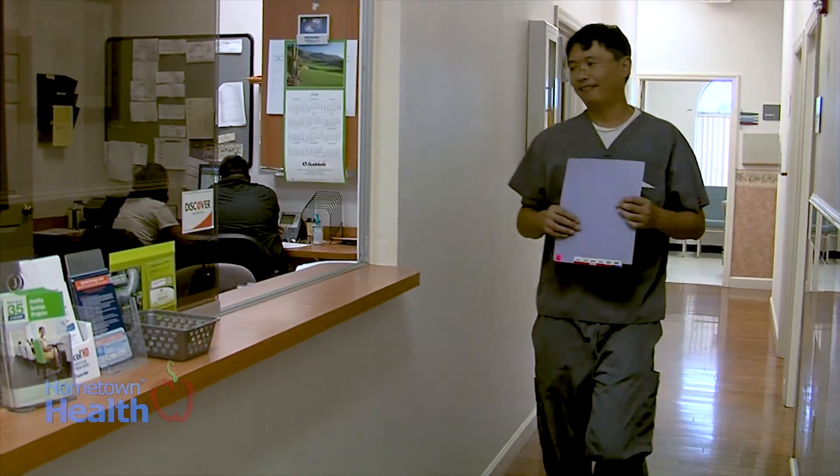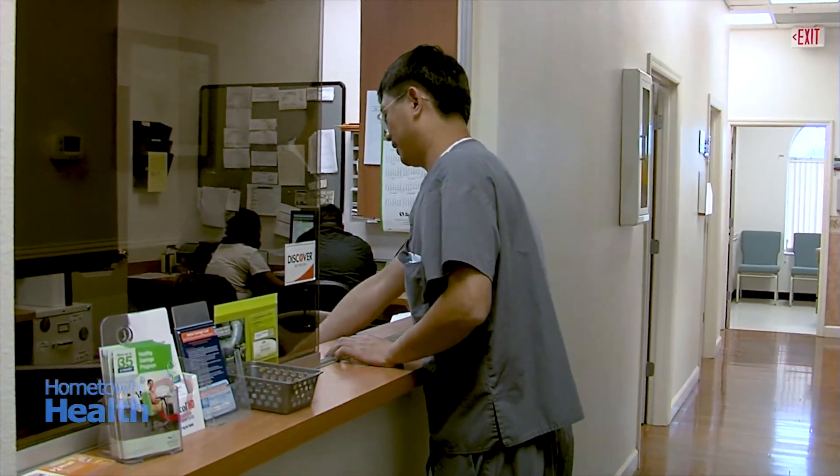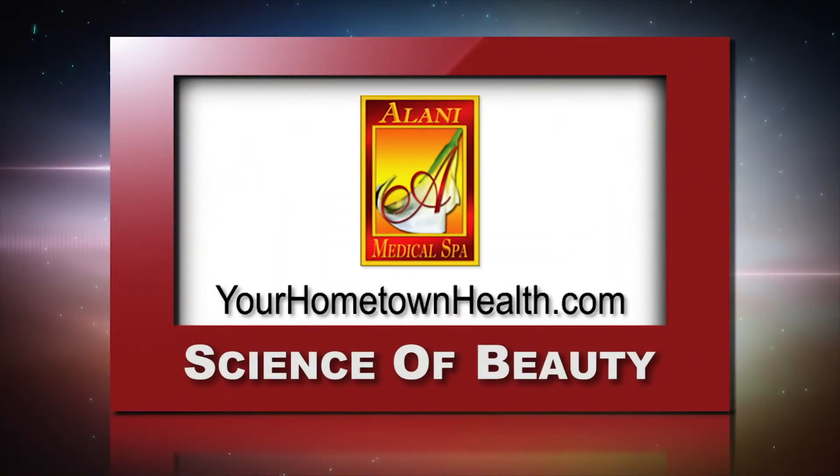These are procedures that really only a physician should be performing. Our general philosophy here at Alani is that our patients come first. We want everything to be customized to them, and we want them to be happy with the treatments they're receiving and when they leave, to be able to tell their friends and family. For more information on the products and services available at Alani Medical Spa, please click the Science of Beauty story link icon on our home page, yourhometownhealth.com.